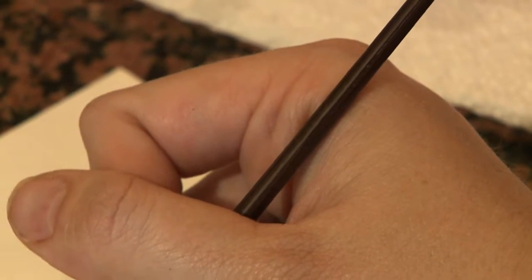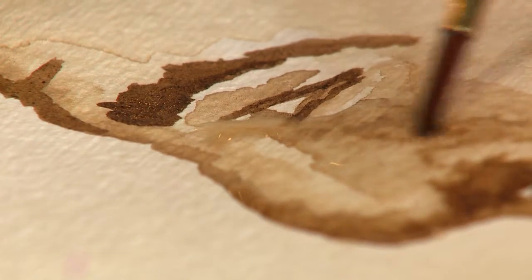And because she doesn't use outlines on her work, it means her art is spontaneous. So much of it is left to kind of the more organic splash feel.